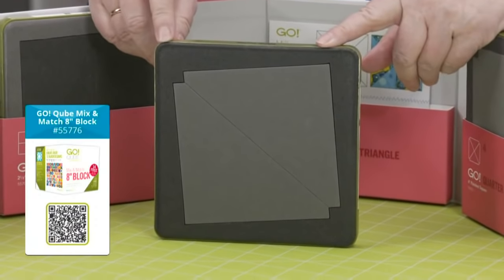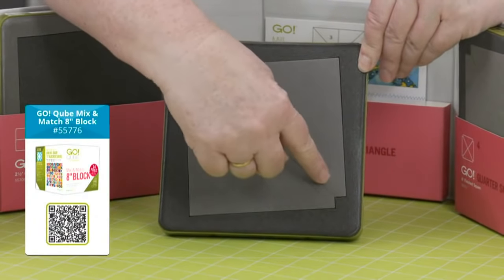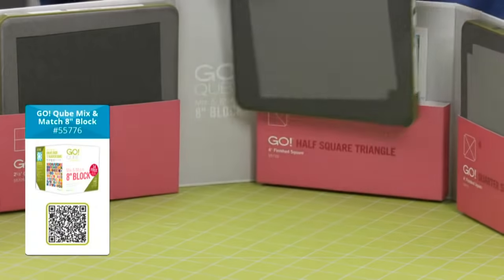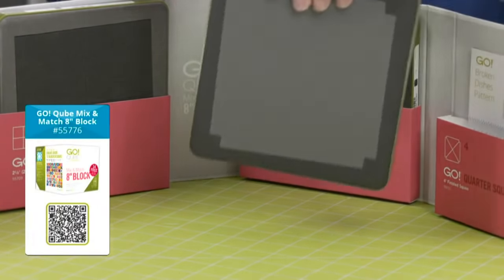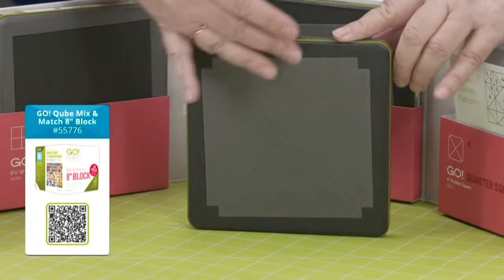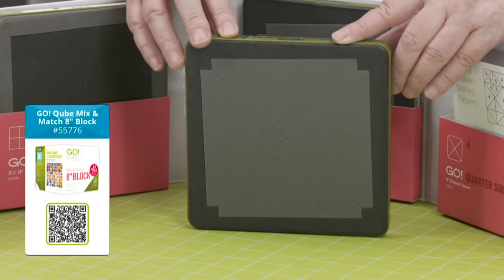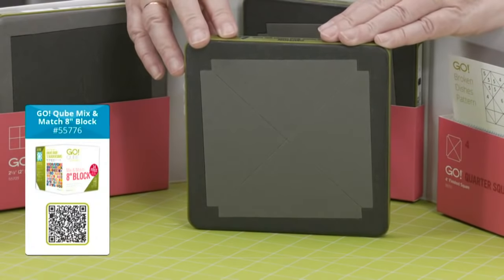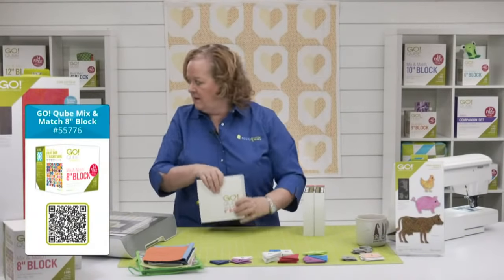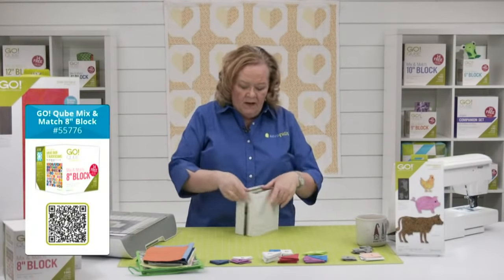Shape number three is my all-time favorite — half square triangles. At AccuQuilt we've cut off the dog ears, so from point to point is a perfect quarter-inch seam. Shape number four is different — these are quarter square triangles. The lengthwise grain is really important when you cut these shapes. Sometimes quilters sew them like half square triangles and the grain ends up wrong, so treat them as quarter square triangles.